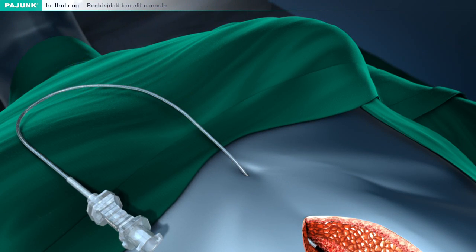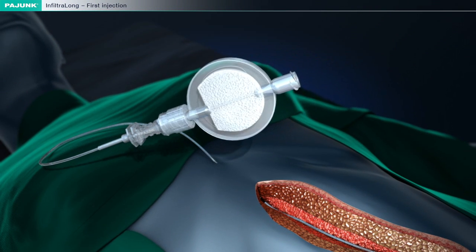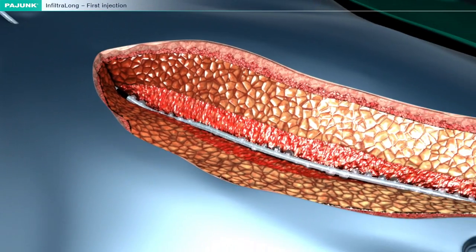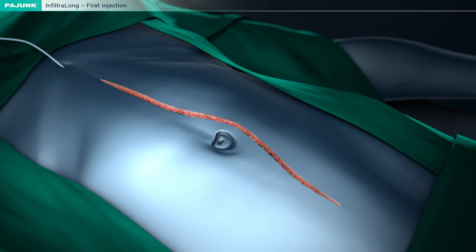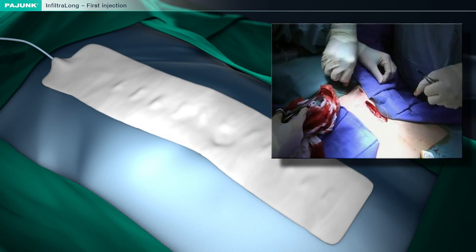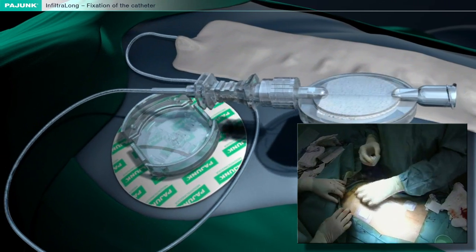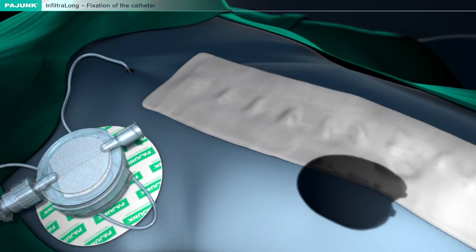Then the filter is connected to the catheter. An initial injection of approximately 10 ml of the anaesthetic serves to verify the proper infusion and initializes post-operative pain treatment. The catheter has to be secured by means of suturing material and applying multiple knots at the exit point. Then the wound is carefully closed. The catheter and the filter are secured in the vicinity of the catheter emergence using the Fix-Along, so the patient will have the greatest possible freedom of movement.